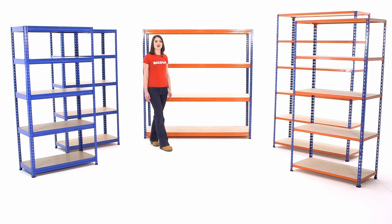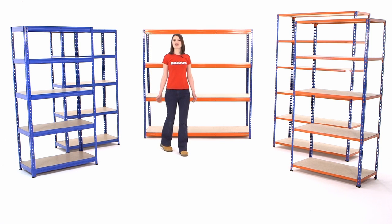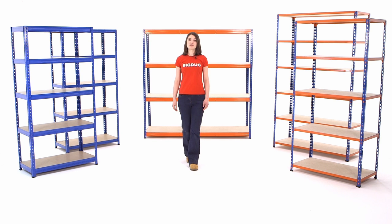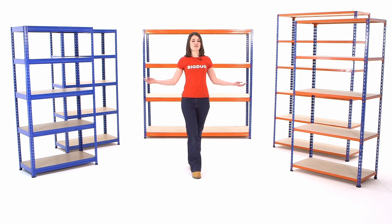At Big Dug we sell nearly two and a half thousand different types of shelving. To help you find the most suitable, we've put together this short video showing some of the key features of our five best-selling ranges.